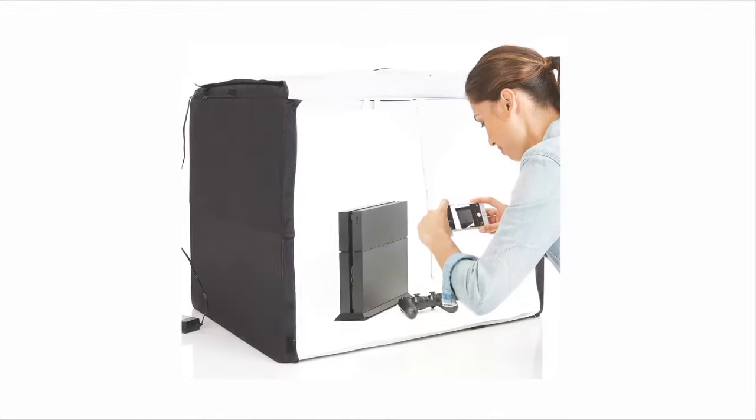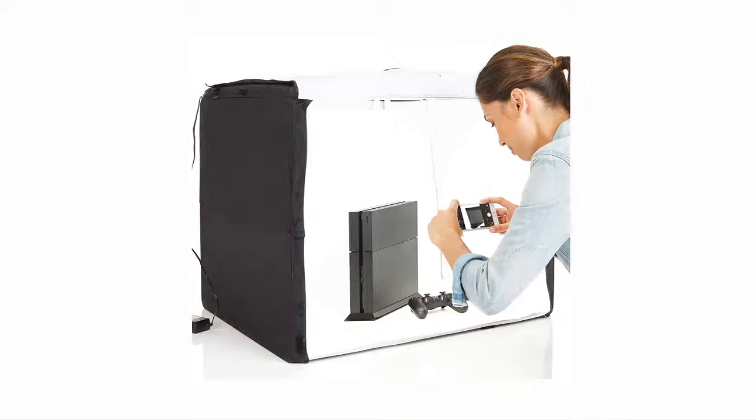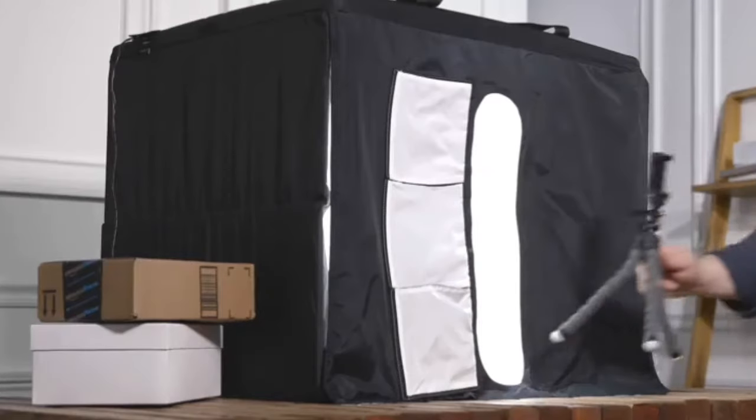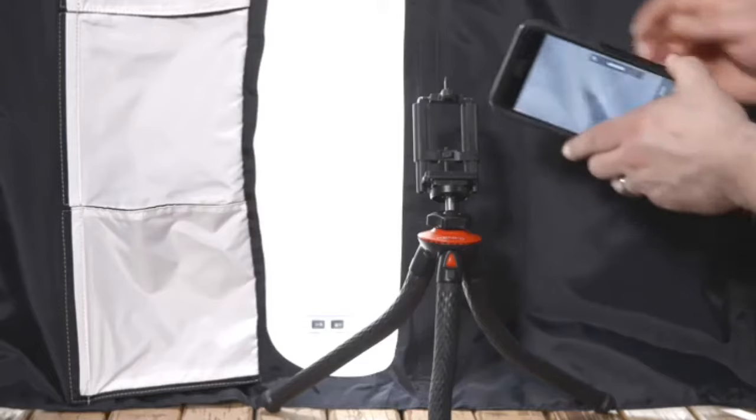Number 5: Amazon Basics Portable Foldable Photo Studio Box. No assembly required with setup in less than a minute — collapses into a thin, portable, and durable e-portfolio case.